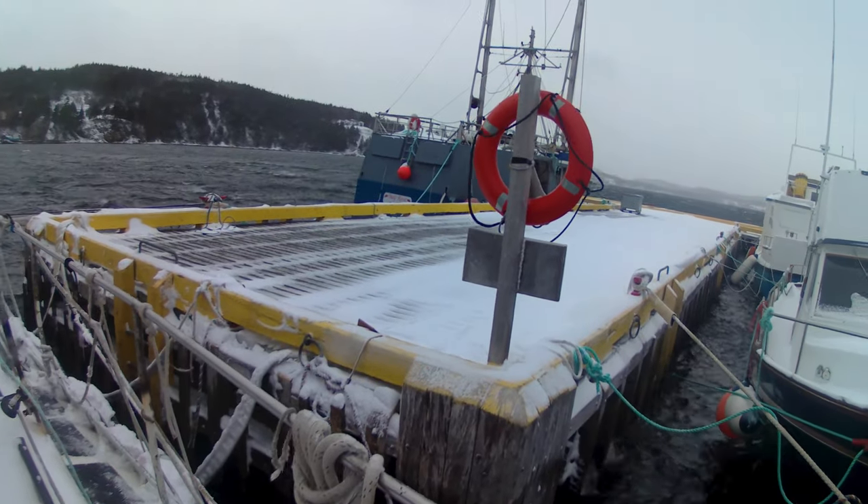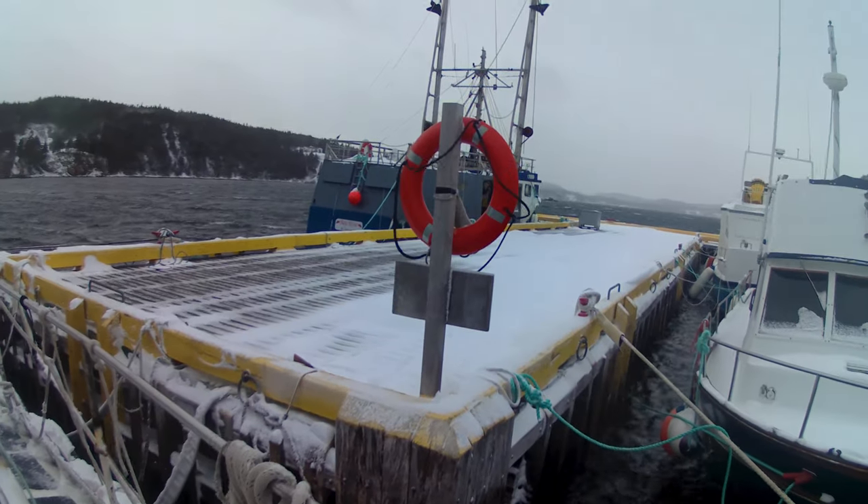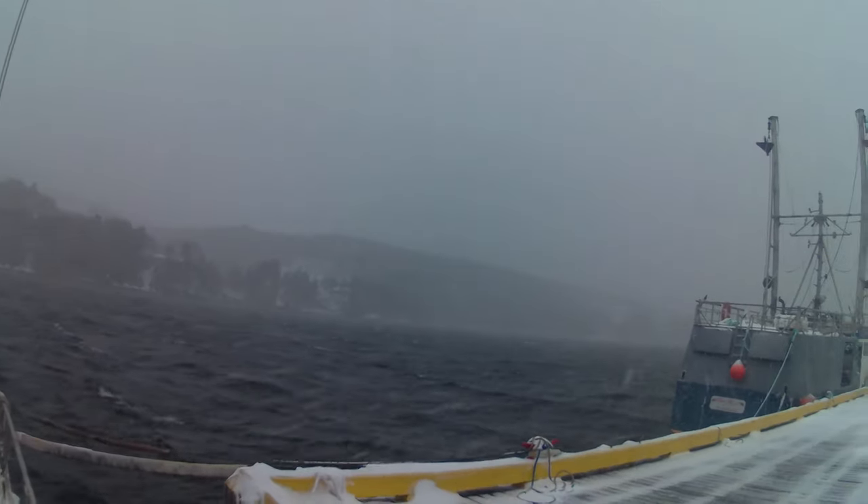It's windy! Not all that warm, either. It's a little below freezing, minus 2 degrees Celsius, and I'm at the dock in Little Bay, Marystown, Newfoundland.